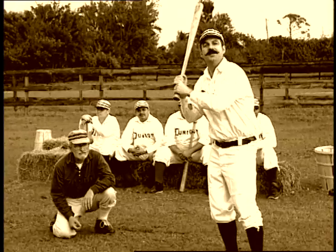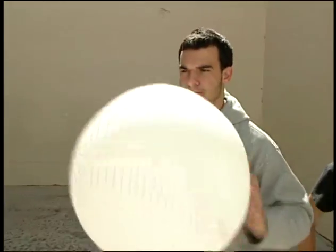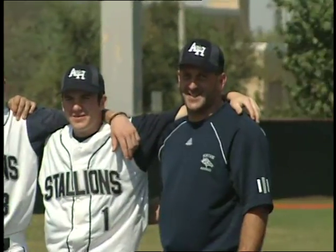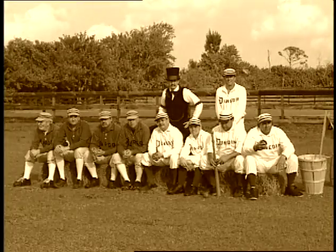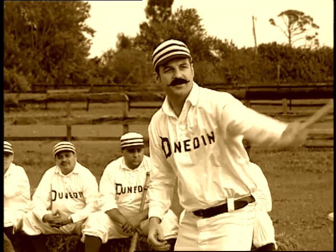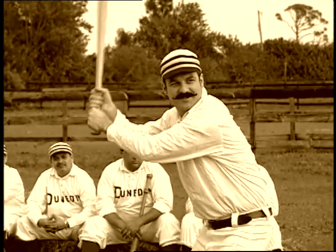I'd like to thank Adam Wainwright and the St. Louis Cardinals, our students from the G-Star School of the Arts — Ross, Jimmy, Lucille, Amanda, and Lalo — the Delray Stallions baseball team, and the Dunedin Historical Society for helping us out today on ESPN Sports Figures: The Curveball Controversy.